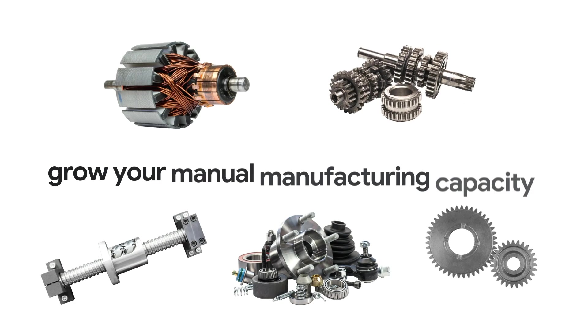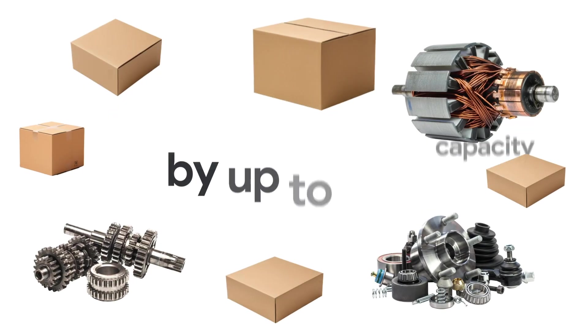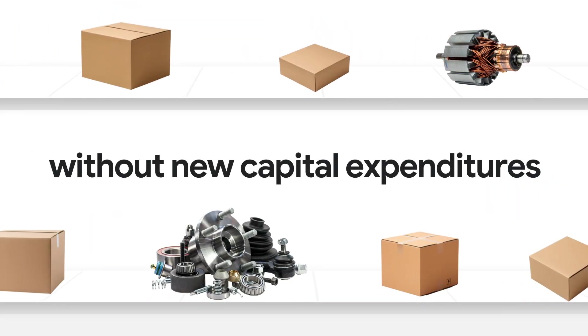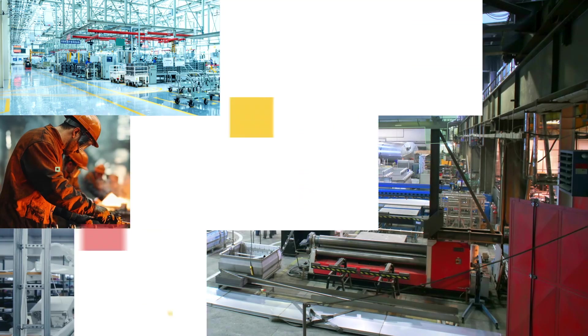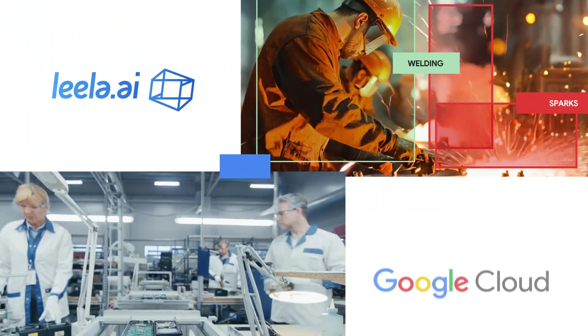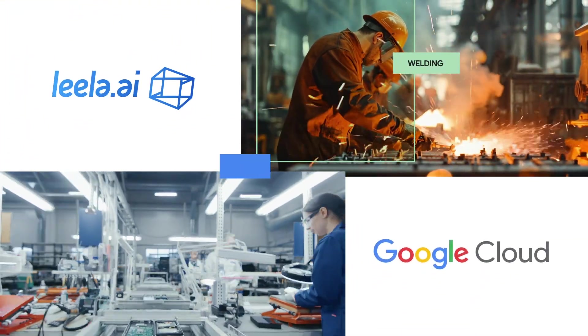Achieve on-time delivery and grow your manual manufacturing capacity by up to 11% without new capital expenditures. Gather real-time performance while measuring, counting, and analyzing essential activities with Leela AI and Google Cloud.